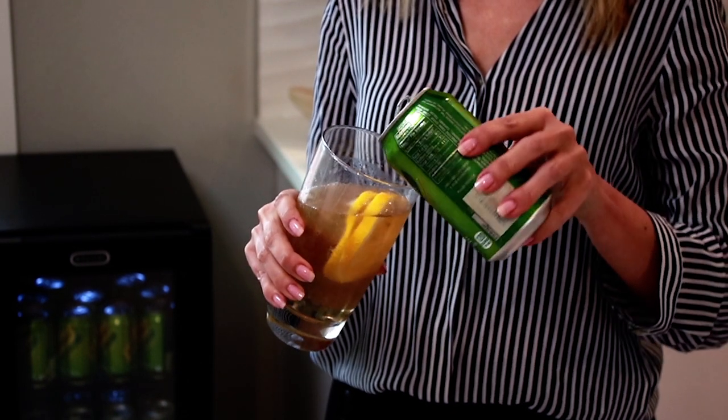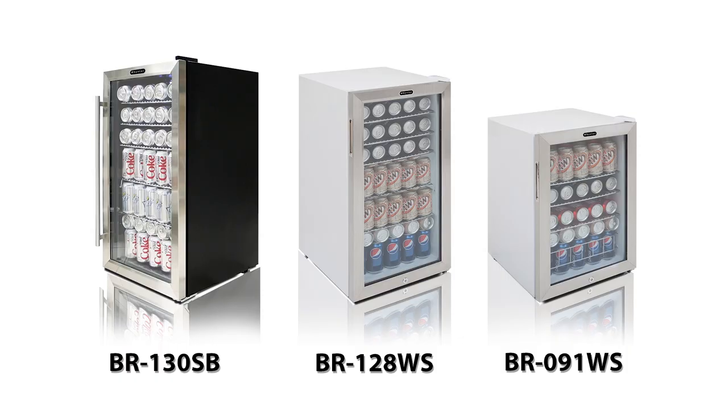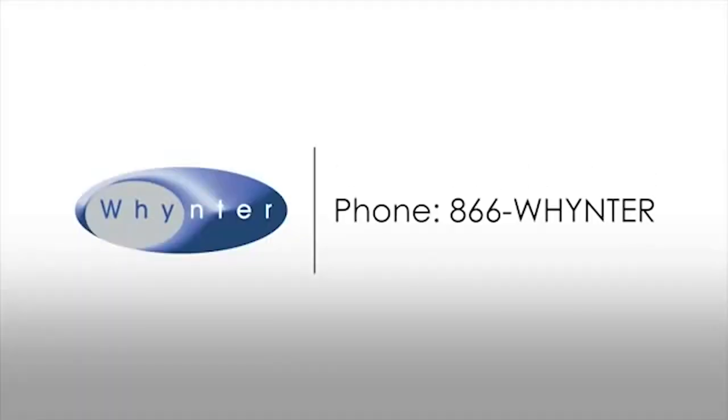Crafted with functionality and modern designs, the Winter Beverage Refrigerators are the ideal choice for compact and efficient beverage display and refrigeration. Please visit our website for the most current Winter Beverage Refrigerators lineup.